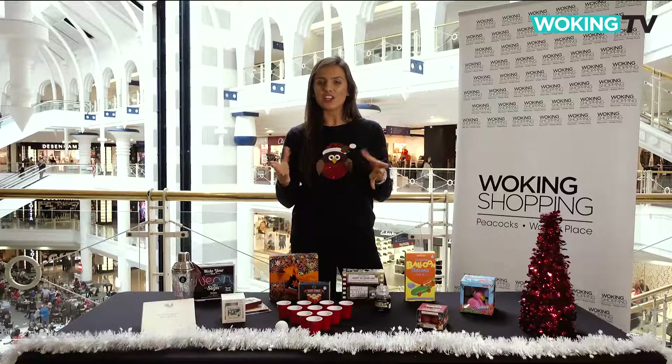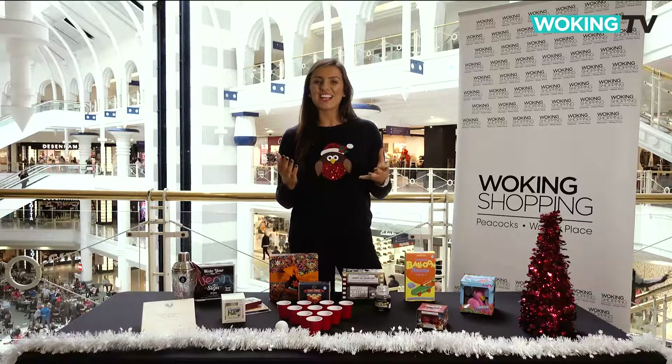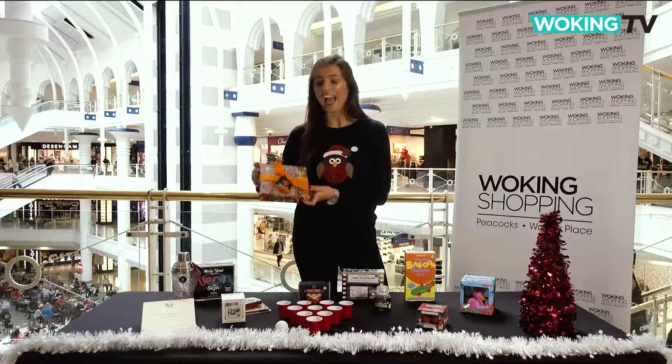Imagine if the only thing you knew about your secret Santa is that they were a vegan. Well, this vegan collection of truffles from Montezuma will be pushing all the right buttons at £18.99.